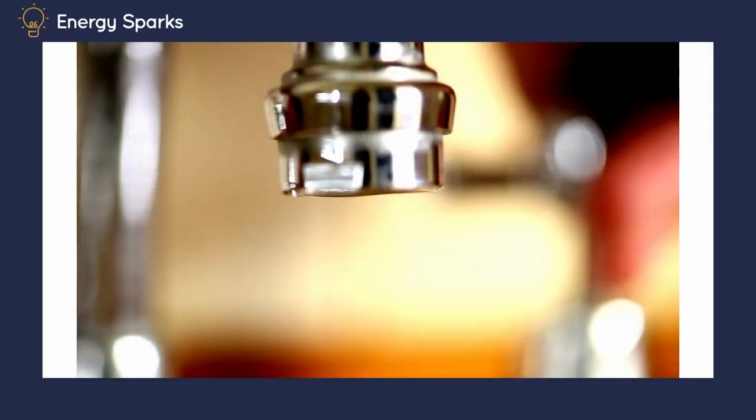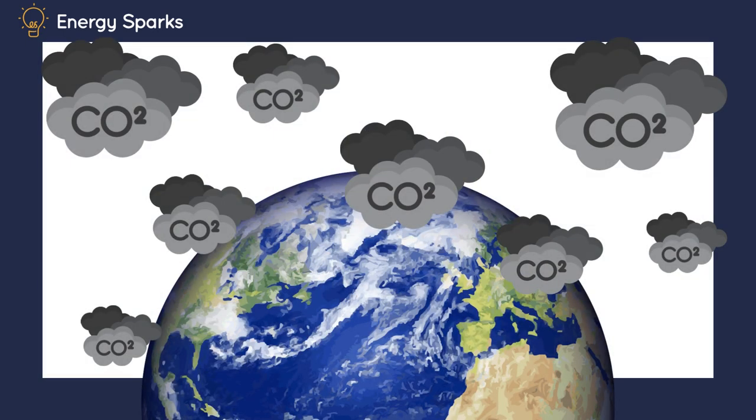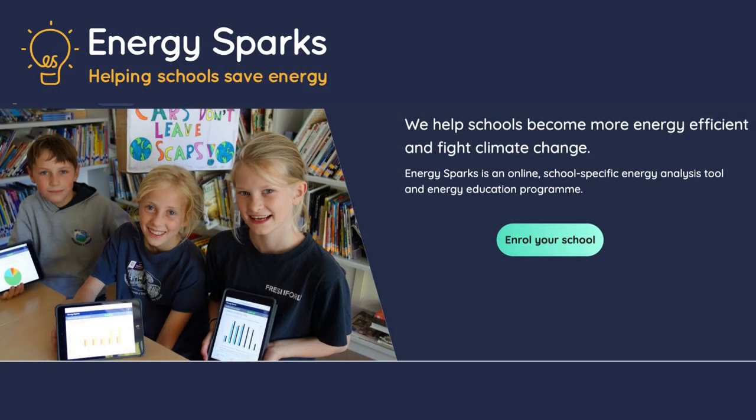If your bathtub is overflowing, the first thing you'd do is turn off the tap. Well, we have to do that with our fossil fuel use. We need to stop filling up the atmosphere with planet-warming greenhouse gases. Unfortunately, most of our activities involve emitting these — it's hard to live a completely zero carbon lifestyle. But what we can easily do is stop wastefully producing greenhouse gases. And this is where Energy Sparks comes in.